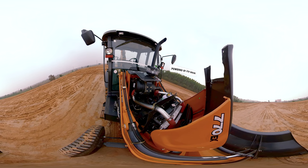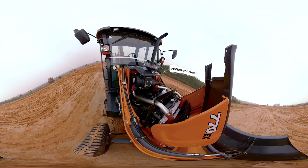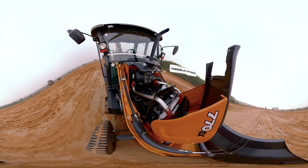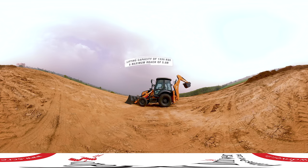Now, look at the heart of the Case 770 EX Pro. The FPT engine is designed to meet different needs while maintaining the lowest fuel consumption in its class. It ensures the highest reliability and lowest operating cost.